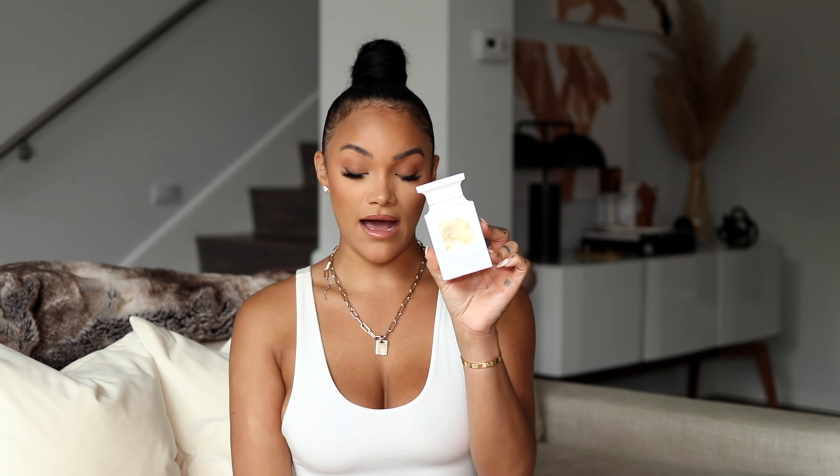The first one I have to show you guys you've seen me talk about before — it's Soleil Blanc from Tom Ford. The size I have is the 3.4 fluid ounces, and this is $340. Tom Ford fragrances are very expensive and I feel like they're going up, but it smells so good. I have things written down because I'm going to describe the vibe this gives me in my own words — when I would wear it, what it reminds me of, what it makes me feel like — and I'll also have the real notes on screen.